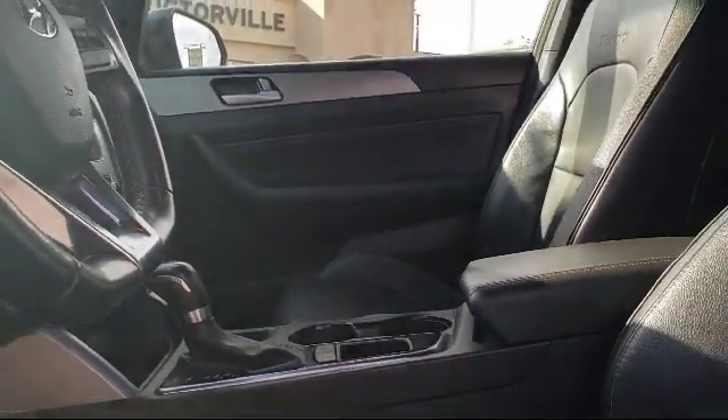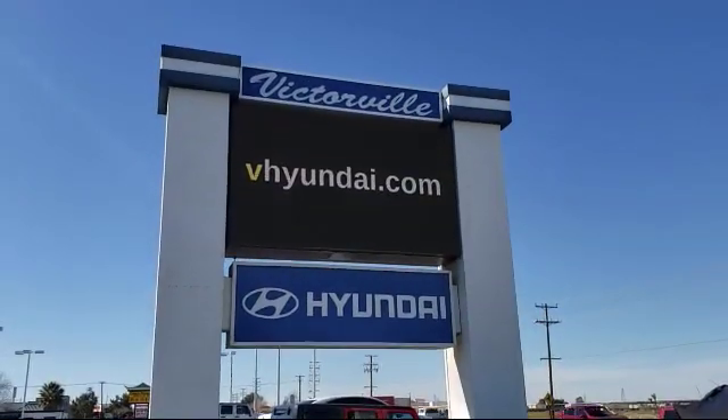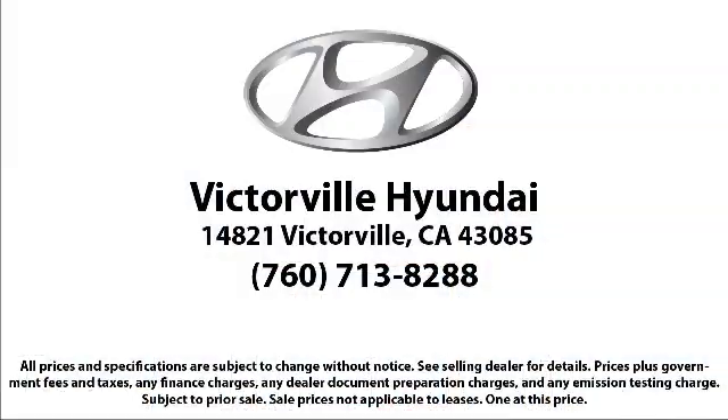Here at Victorville Hyundai, our goal is complete customer satisfaction. We have a top-notch staff that is here to help you drive home in a vehicle that is just right for you. We win our customers over by making them winners, and with an average Google score of over 4.5 stars, you can see why so many customers are repeat customers. So come see us today — Victorville Hyundai is located at 14821 Palmdale Road in Victorville.